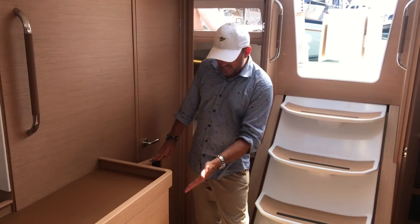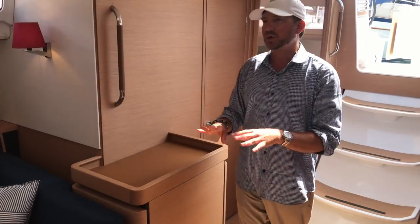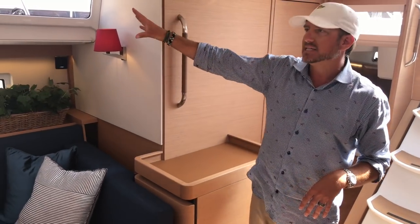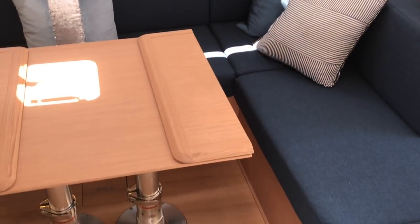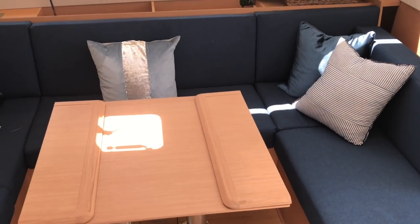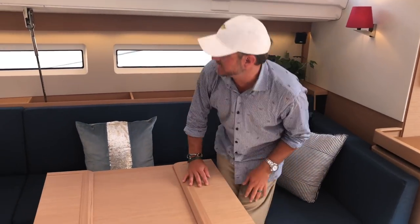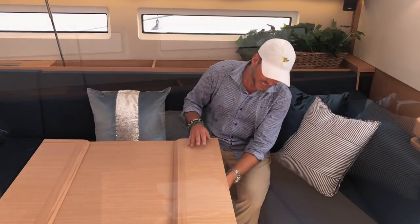As we move forward, there's an amazing amount of stowage, countertop space, and a great use of space throughout the vessel. Amazing natural light floods the salon here. The salon table itself is quite nice — it has two leaves on both sides that open up and give you great U-shaped seating all the way around.